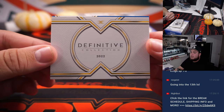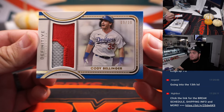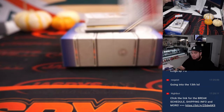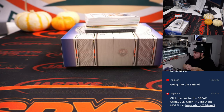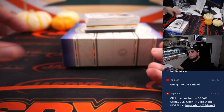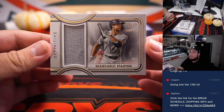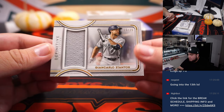Alright, first one we got right here is a Cody Bellinger two-color patch, out of 30. Then we got a Giancarlo Stanton, numbered to 35.